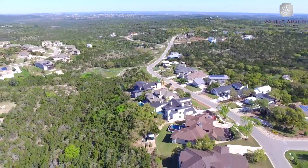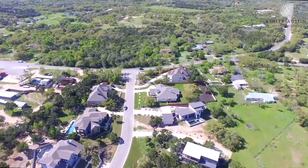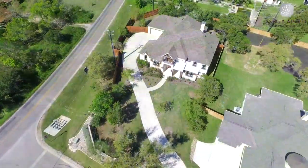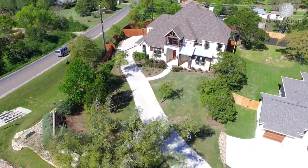Set in the heart of Texas Hill Country and surrounded by thousands of acres of preserved land, yet just 15 minutes from downtown Austin, the Overlook Estates is an exclusive gated community offering the ideal balance of tranquility and convenience.